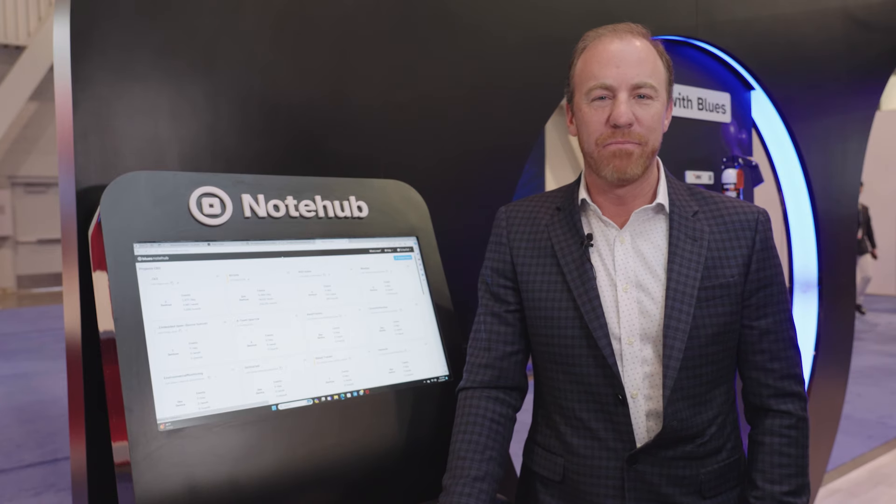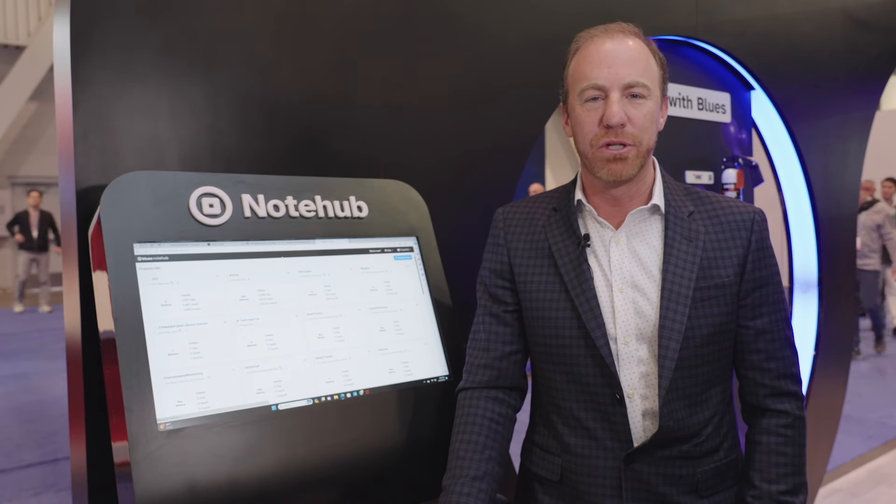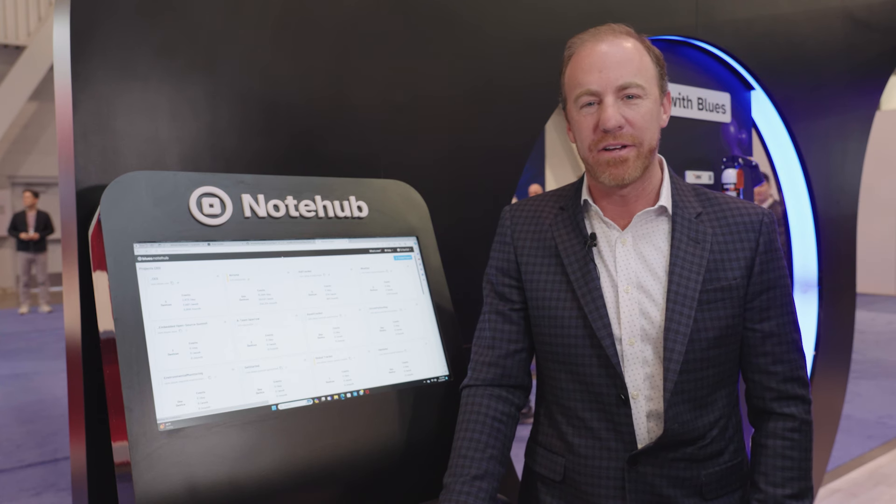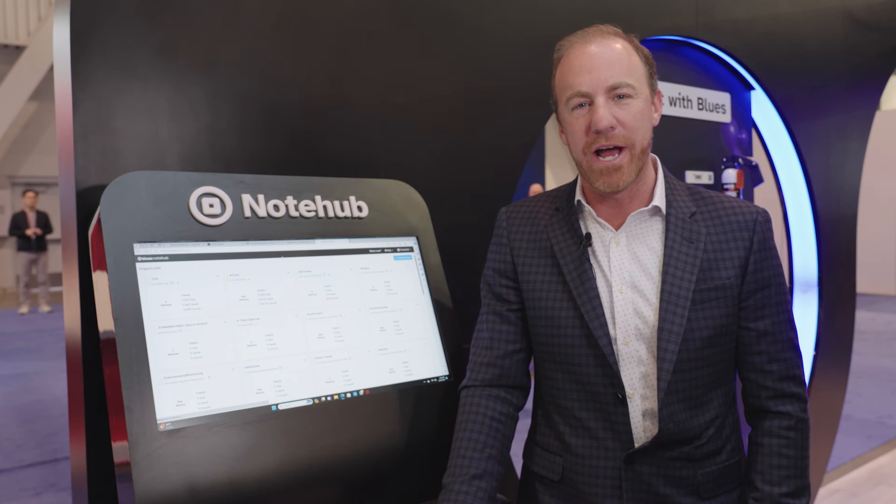Hi, I'm Jim Hassman. I'm the President and Chief Revenue Officer of Blues and I'm here today with a very exciting announcement about one of our products we have coming out.